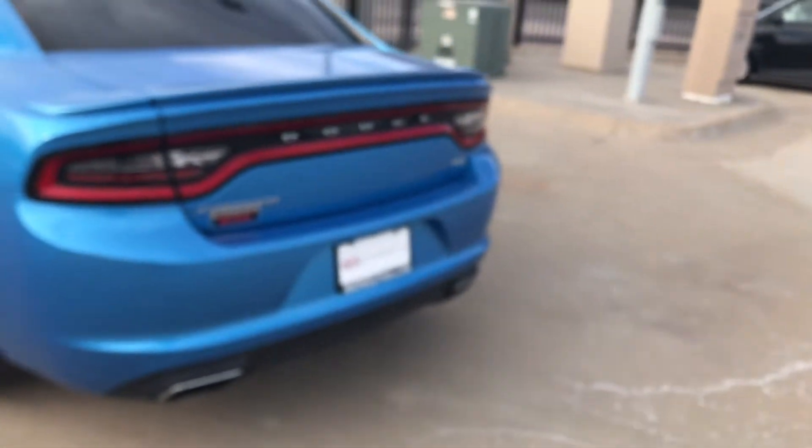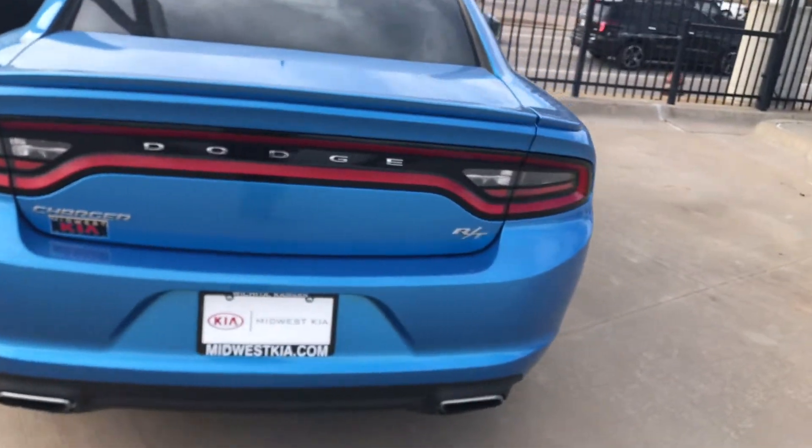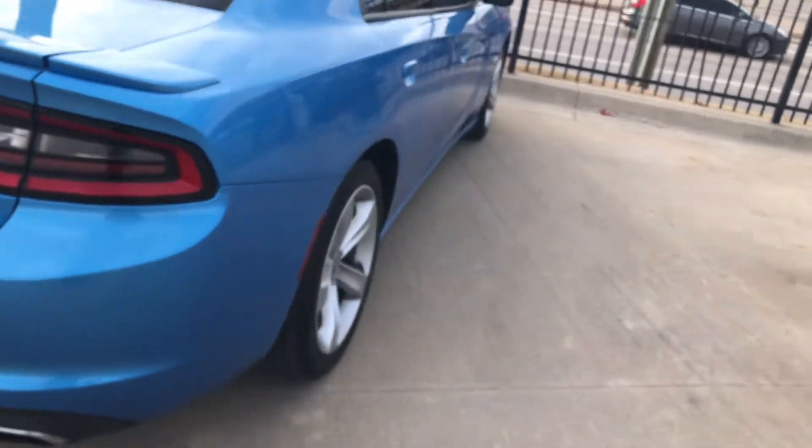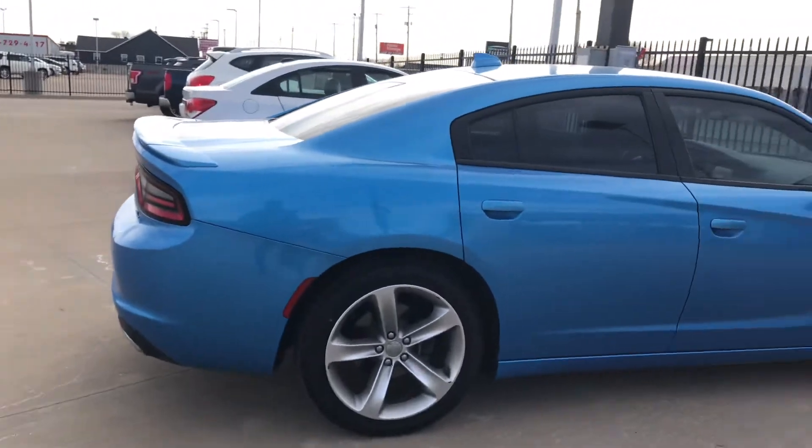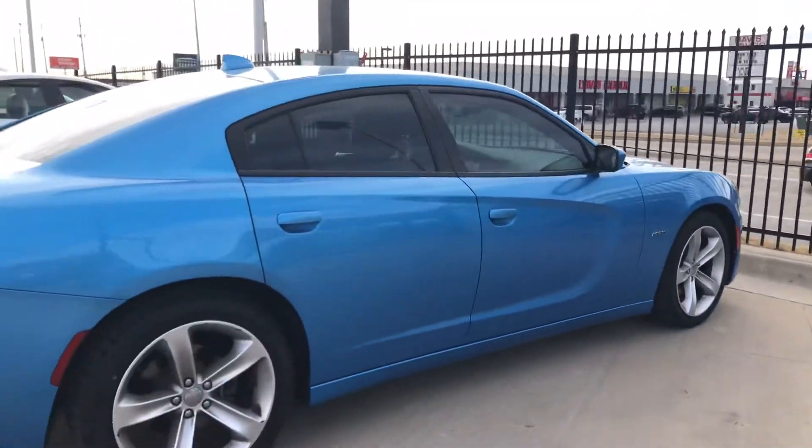Again, this one is in the Blue Pearl Coat. This one's available to test drive at your leisure — we just need to set one up. My direct line is 316-727-9421. If you have any questions about pricing or availability, please don't hesitate to reach out. We appreciate you.